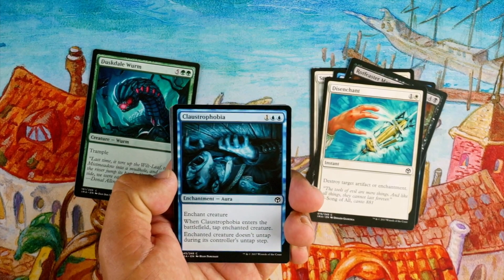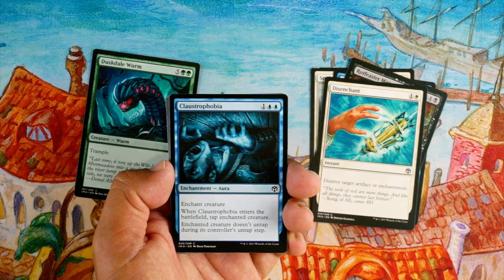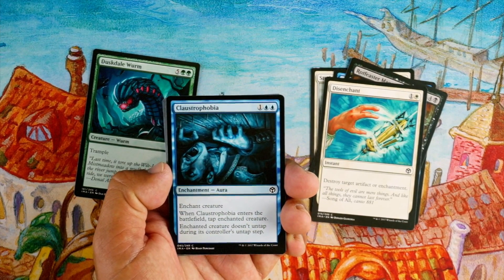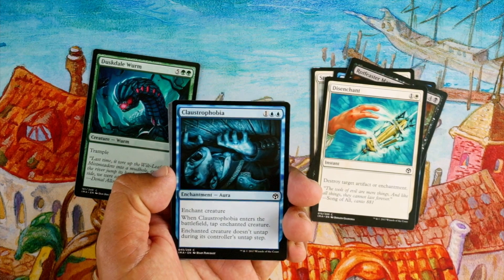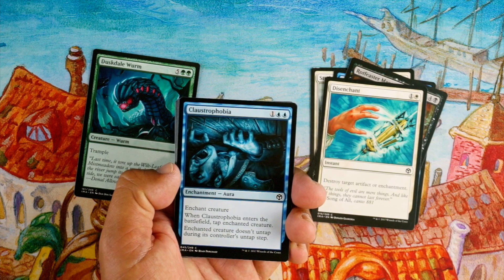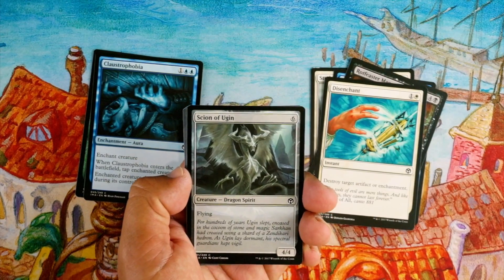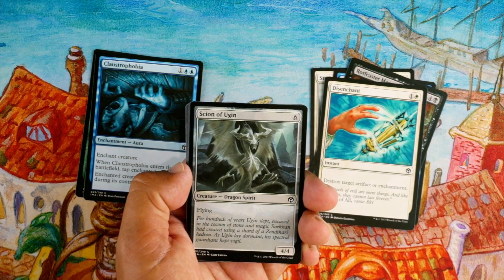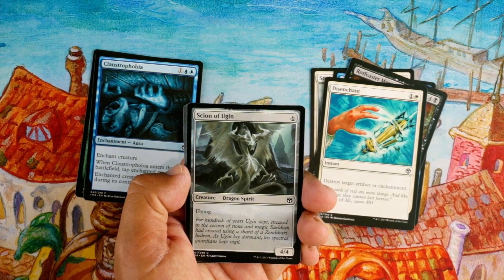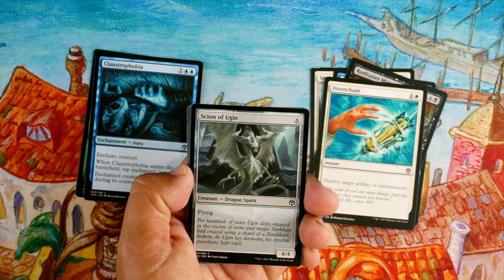Claustrophobia, one blue blue enchantment aura — enchant creature; when it enters the battlefield, tap the enchanted creature and it doesn't untap during its controller's untap step. It's basically blue removal — the card just sits there and does nothing, which is good. I don't know if it'll hold up in Iconic Masters if everything's super powerful, and it's double blue which kind of sucks, but when blue needs it, it does the job. Scion of Ugin, six mana for a 4/4 flyer — I'd take this in sealed. A 4/4 flyer is great, six mana is a lot, but it's colorless so it can go in any deck.